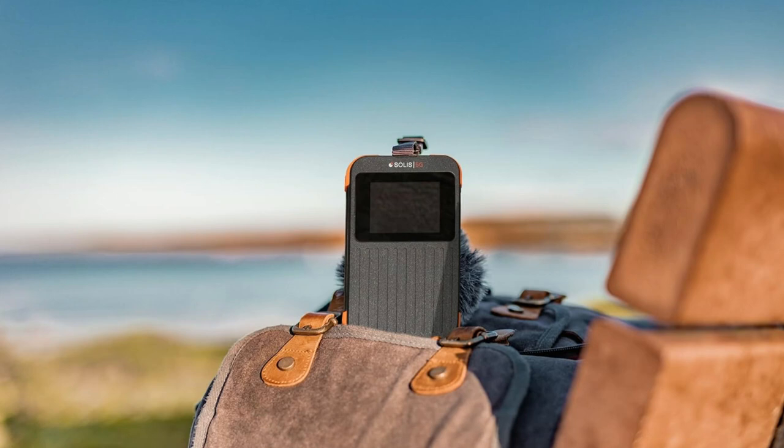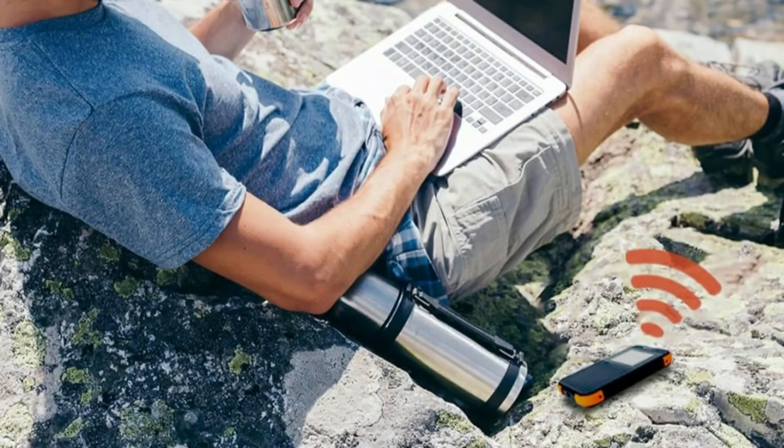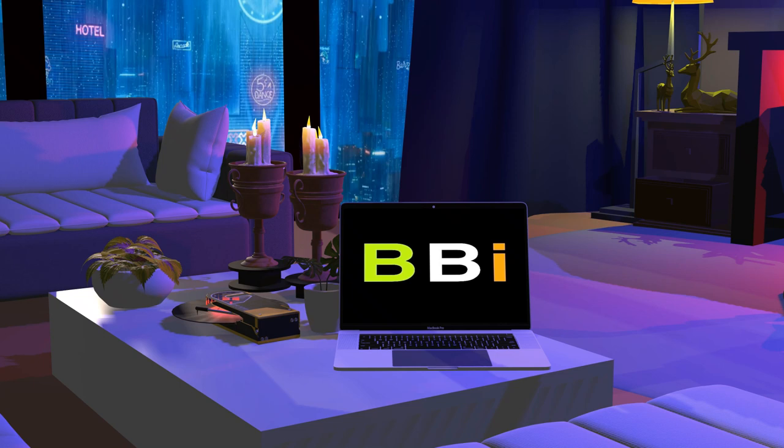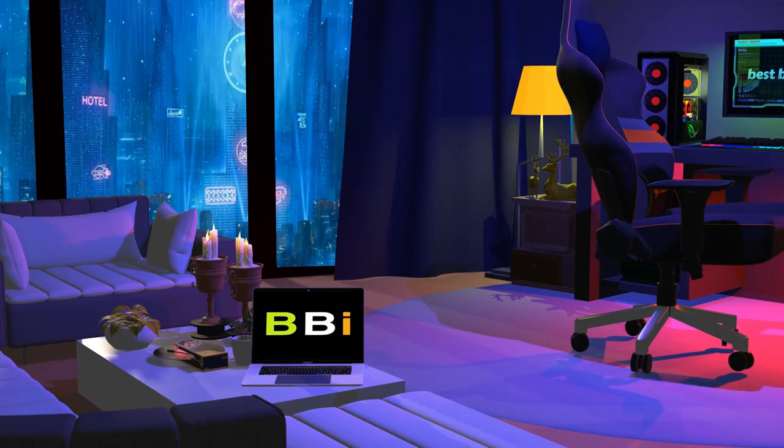Are you tired of shelling out outrageous amounts for international data roaming when you travel? In this video, we'll discuss the best mobile hotspots for keeping connected when traveling overseas. Welcome to Best Budget Info, where we review tech products to help you make the best purchasing decision.